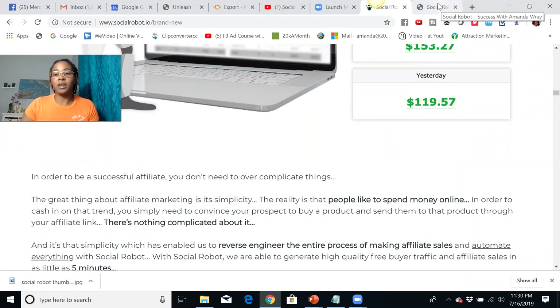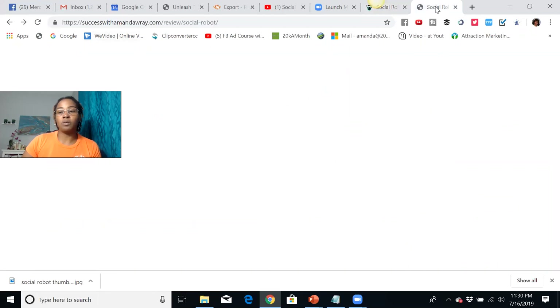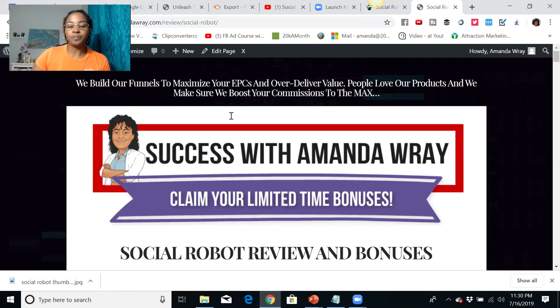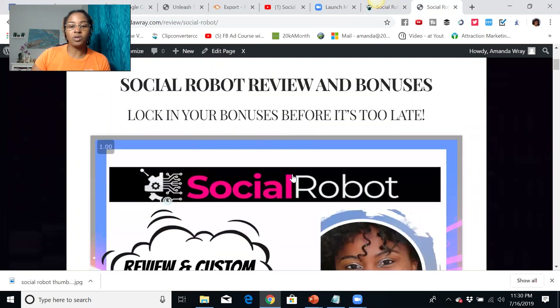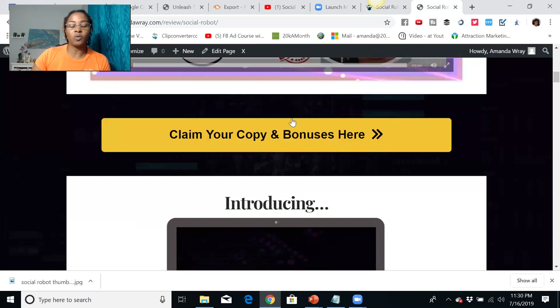When you purchase from my link, which is in the description, if you decide to get access to this traffic generation method, you're going to come to a page like this. All you need to do is click on any of these orange buttons and you'll be able to get a copy of this product and also the bonuses that I have for you.